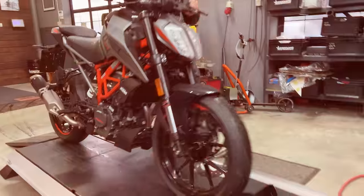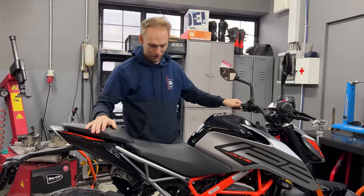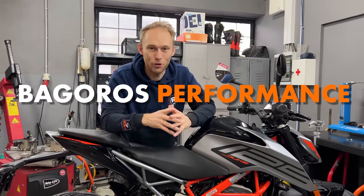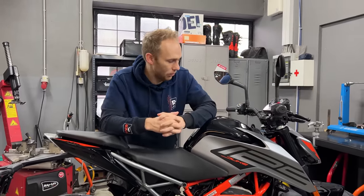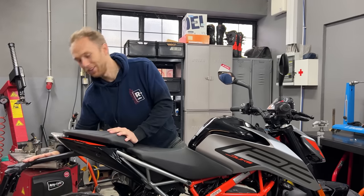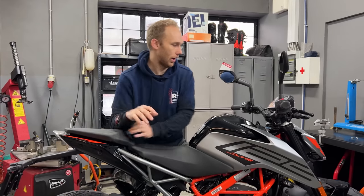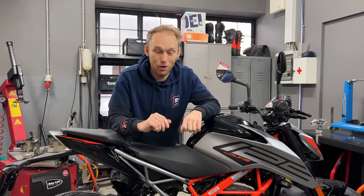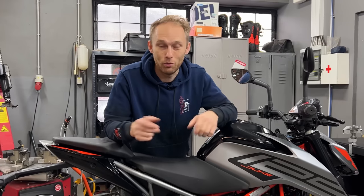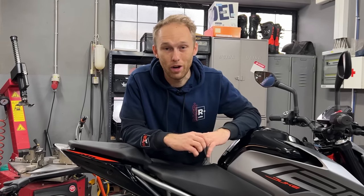So the plan is: we're gonna add a lot of new Bagarush Performance parts to the KTM Duke. We're gonna protect it, style it, move the tail tidy, add some special parts, and we're also going to do a custom paint. First we need to find the parts, so let's go to the warehouse.